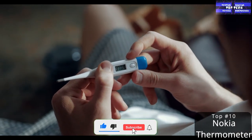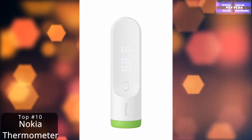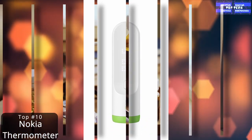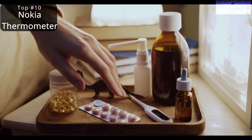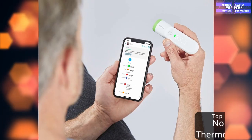It also stores temperature history data for up to eight different users, has a contact-free green and white forehead sensor, and is a full digital body thermometer.